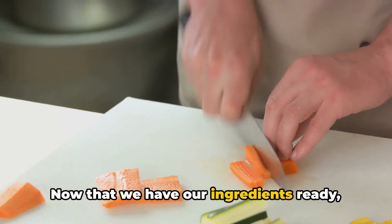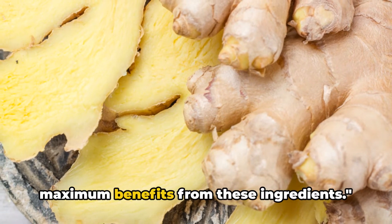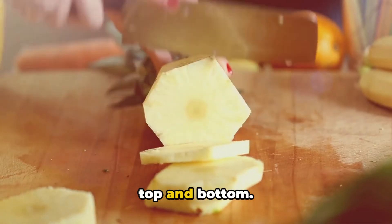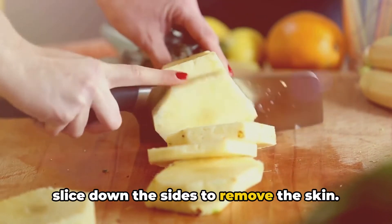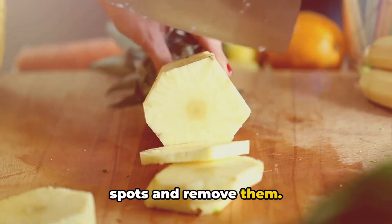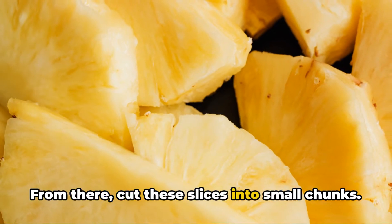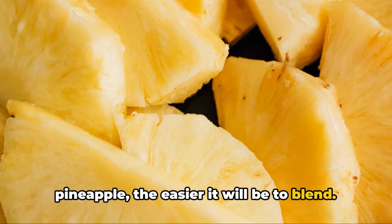Now that we have our ingredients ready, it's time to get them prepped. Preparation is key to extract the maximum benefits from these ingredients. We'll start with the pineapple. Use a sharp knife to slice off the top and bottom, then stand the fruit upright and carefully slice down the sides to remove the skin. Check for any remaining eyes or brown spots and remove them. Once peeled, lay it on its side and chop it into round slices, then cut those slices into small chunks. The smaller you cut the pineapple, the easier it will be to blend.